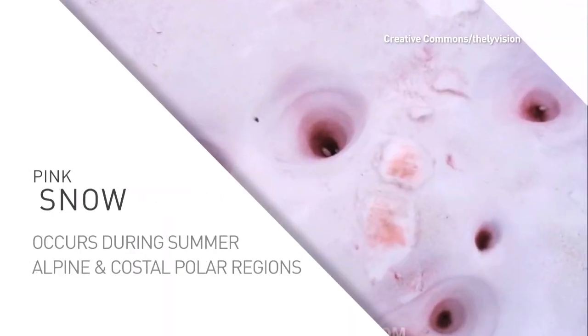Another phenomenon known as pink snow has baffled naturalists, explorers and mountain climbers for thousands of years. It typically occurs in alpine and coastal polar regions during summer.